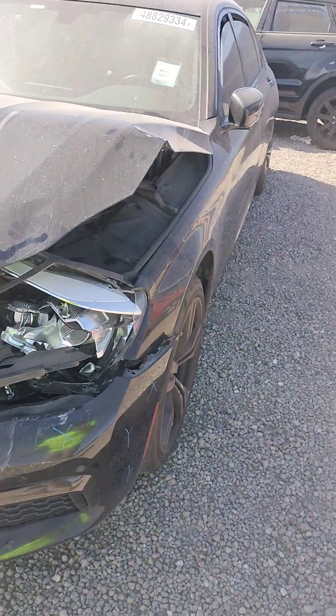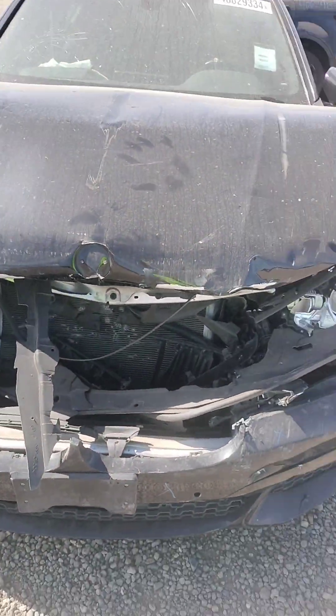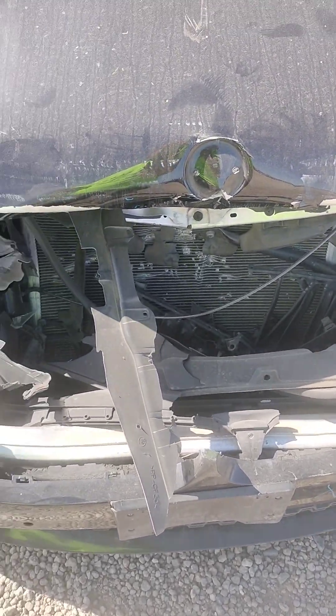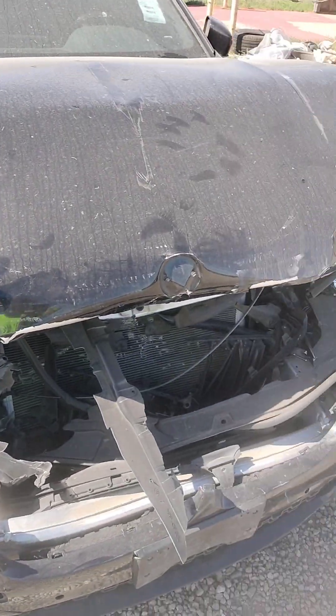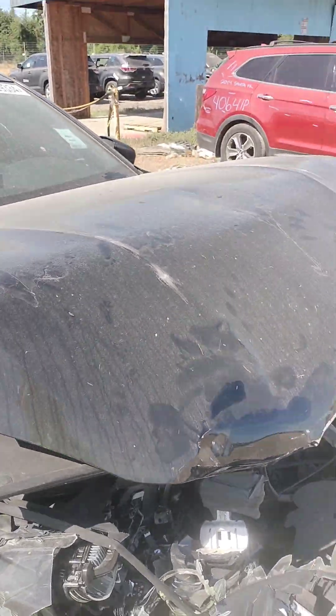The hood is stuck. You can see the front bumper's no good. Headlights are no good. Hood's stuck, no good. Radiator's damaged, probably pushed up against the fan, probably pushed up against the motor, so the motor's probably still good, but can't try to start it.